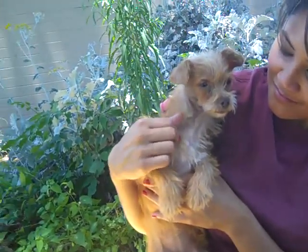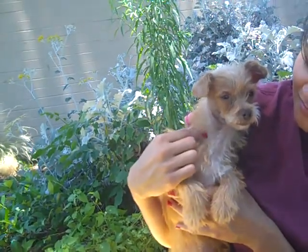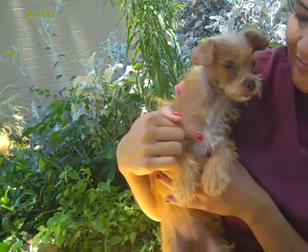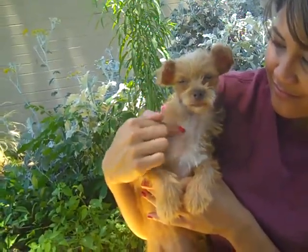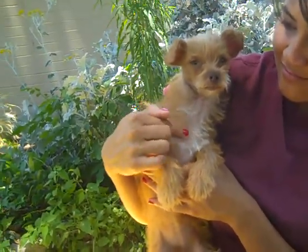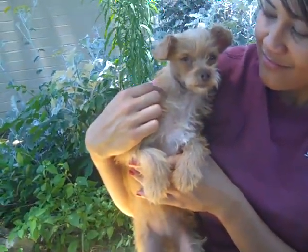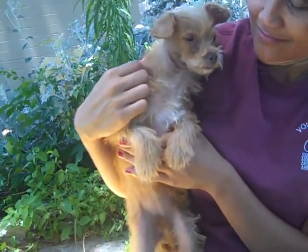She has a spectacular personality. She's very loving. She weighs all of four pounds. She's very affable, very malleable. The perfect lap dog — she's going to be fantastic with other dogs, probably with cats, and definitely with children. Just a plug and play pup who just needs a little bit of TLC.